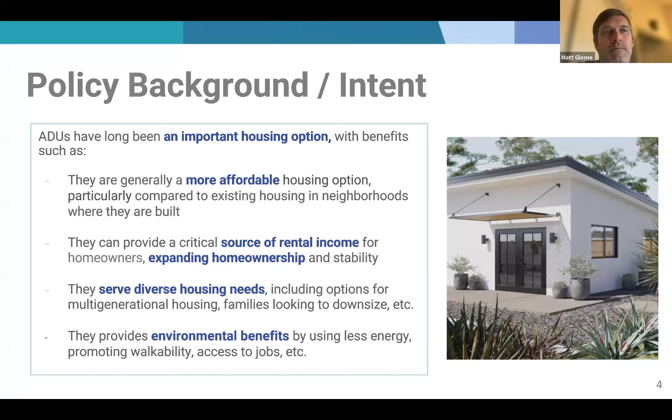A little about policy intent and background: ADUs have certainly become very important in California and nationwide as part of the housing solution. These aren't really new forms of housing — a second unit on a lot, a backyard unit. They used to be called granny flats. They have a long history, probably as long as there have been homes. But zoning laws came in and established single-family-only zoning, making second units illegal for a long time. They're back now because of the housing crisis and the need for additional housing.